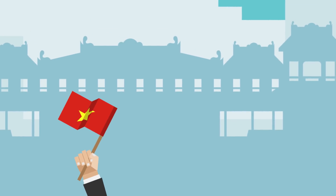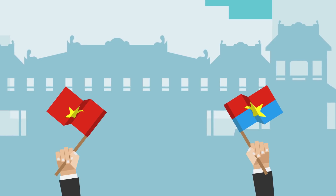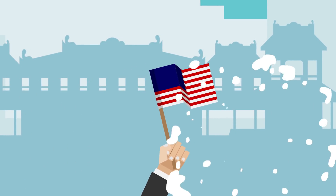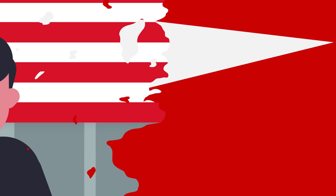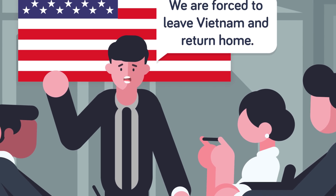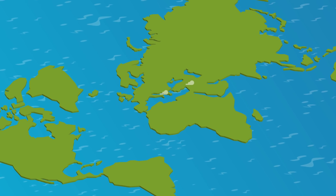Militarily, the United States had decimated both the North Vietnamese and Viet Cong armies, and the Tet Offensive was a last ditch effort to intimidate the South to quit fighting. Unfortunately, it worked, and with the South no longer having the will to fight and domestic support collapsing, the US was forced to return home.